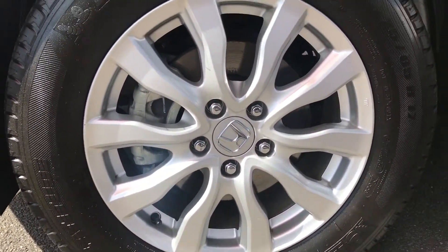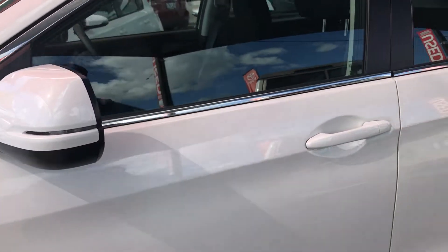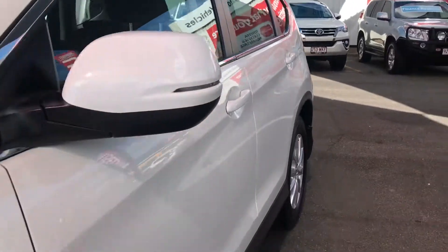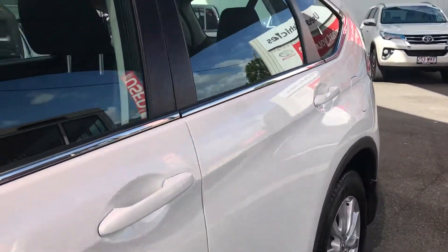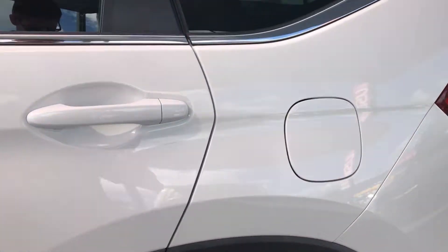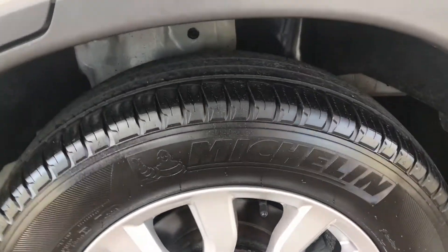You can see we've got the 17-inch alloy wheels — obviously genuine — with good tyre depth there as well. Down this side of the body it's very straight, no dings or scratches or anything. The alloy wheels are in very good condition as well, same with the tyres — a good set of tyres.